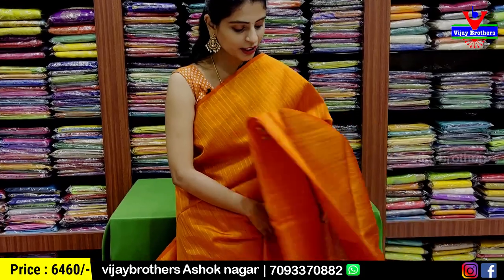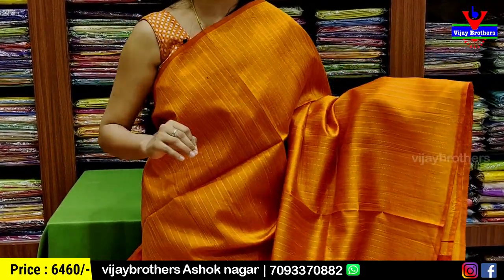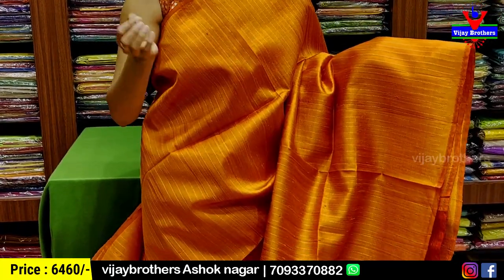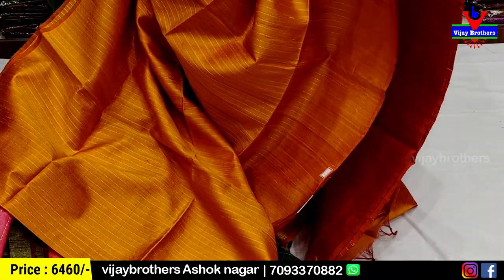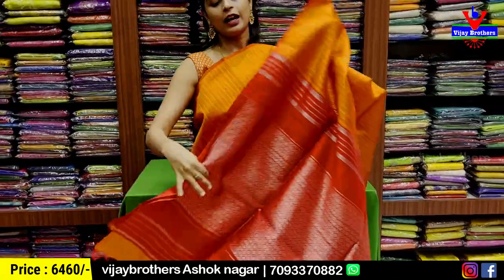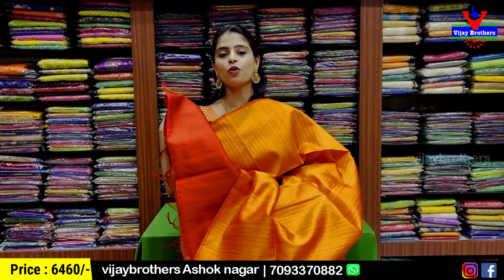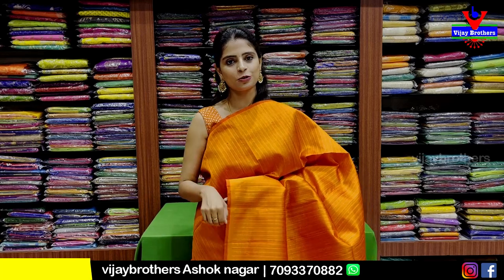Let me show you orange and red. The blouse is a contrast blouse. Blouse pattern price is 6,460.